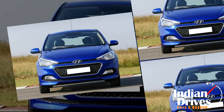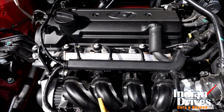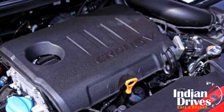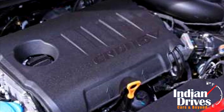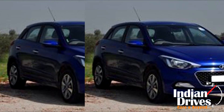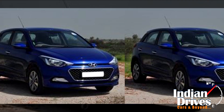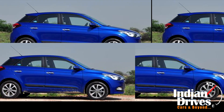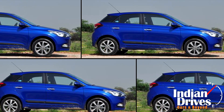The i20 will be offered in both petrol and diesel variants. The petrol variant is powered by a 1.2-litre 4-cylinder engine while the diesel one is powered by a 1.4-litre engine. The petrol engine produces max power of 82 bhp and a peak torque of 115 Nm, while the diesel engine produces a peak power of 89 bhp and a peak torque of 220 Nm.